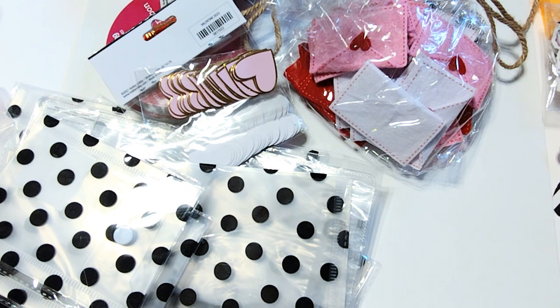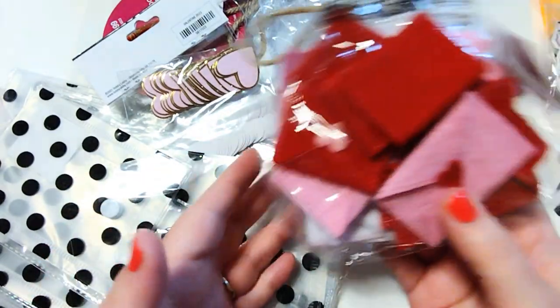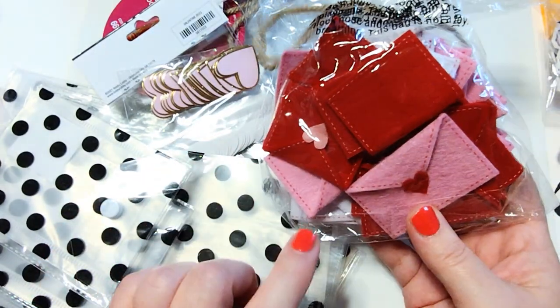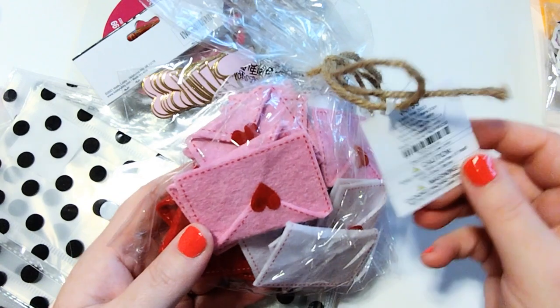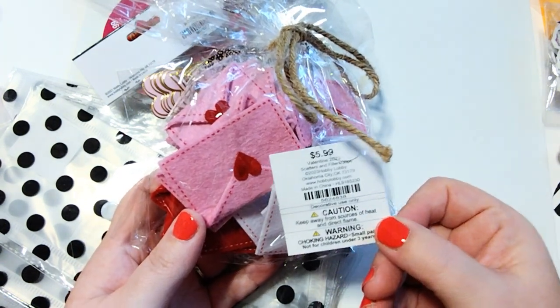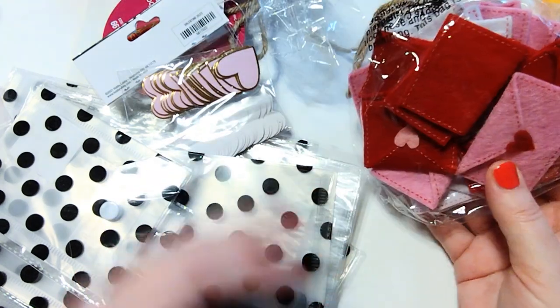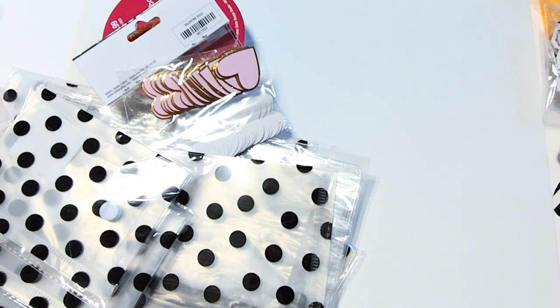Then I went over to Hobby Lobby and picked up just a few things. I grabbed some of these envelopes which everybody is grabbing. I think they had these last year too, but for some reason I didn't get them so I went ahead and picked some up this year. They were 40% off when I grabbed them — $5.99 and 40% off — and it looks like you get 30 in each bag. I got two bags so that will last me a very long time.